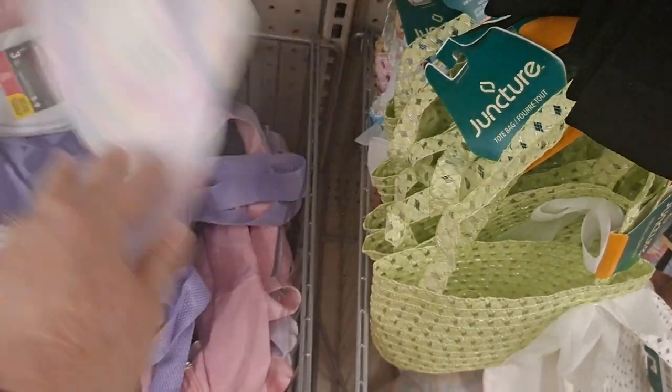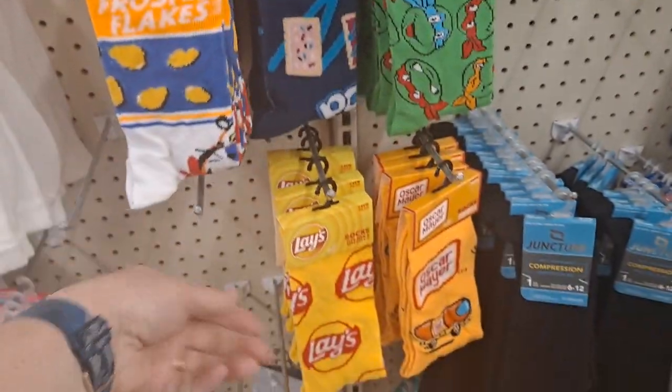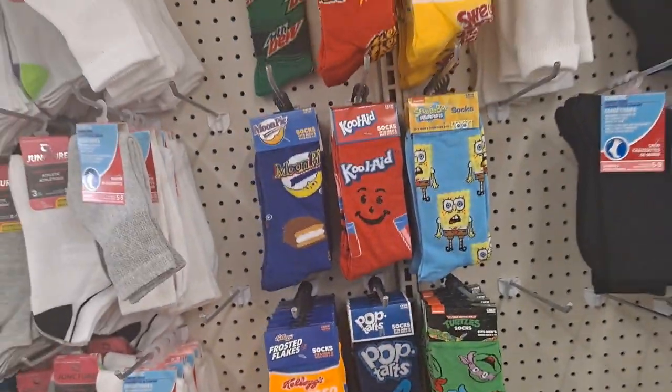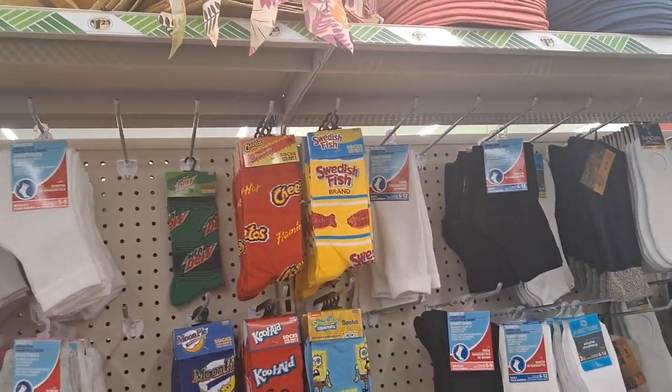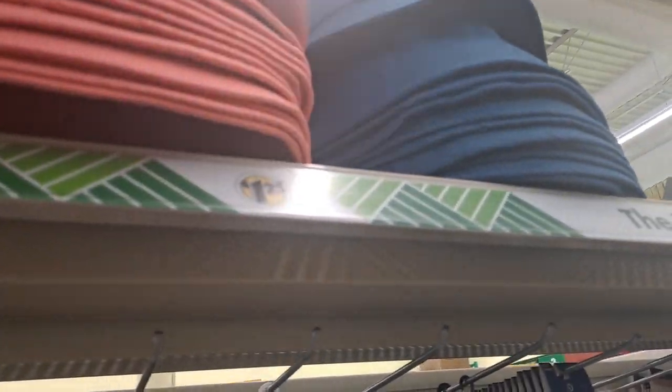These are the bucket hats and the little backpacks. And then of course the fun branded socks — Pop Tarts, Frosted Flakes, Oscar Mayer Kool-Aid, Moon Pies, Sweet as Fish. Look at the hats up there, and they have bucket hats coming in for the summer in different colors.